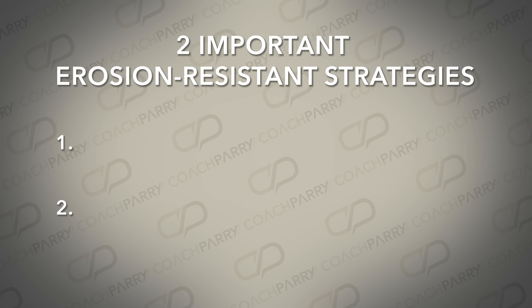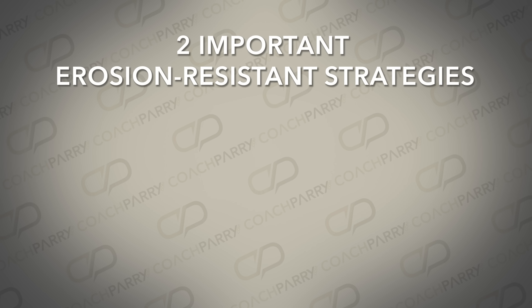I actually talk about these strategies in our Faster Beyond 50 Masterclass, where I unpack exactly how to practically implement them. We're doing another one soon and it's absolutely free, so if you'd like to attend, click on the link in the description to book your spot.